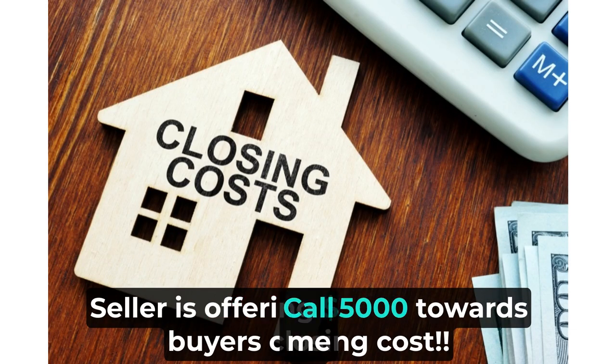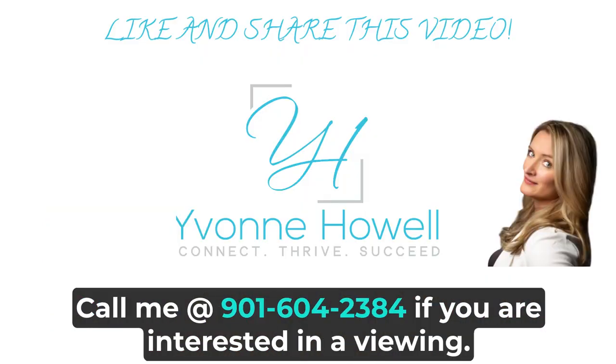The seller is offering five thousand dollars towards buyer's closing costs. Call at 901-604-2384 if you are interested in a viewing.